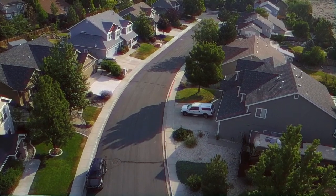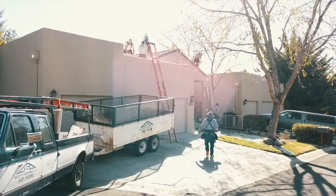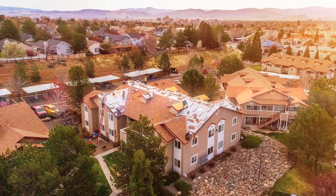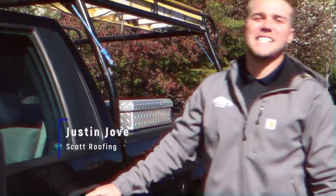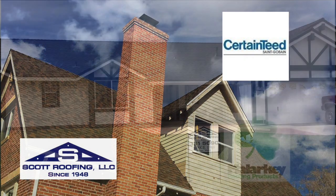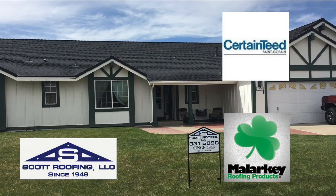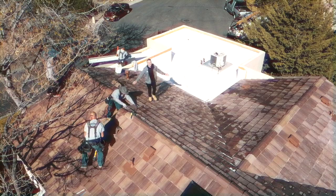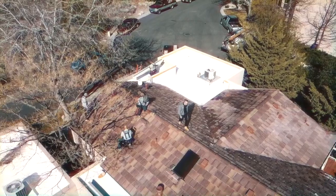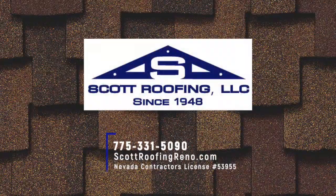Your roof is the first line of defense against Mother Nature. Don't leave it to just any company. Trust the local company that's been in northern Nevada for 70 years. I'm Justin from Scott Roofing. Our family-owned company has been in the roofing business since 1948. We use only the highest quality products from companies like CertainTeed and Malarkey to ensure your roof lasts almost as long as your home does. We have a great team of professionals ready to repair or install your roof. We're Scott Roofing, celebrating 70 years of roofing Nevada homes.